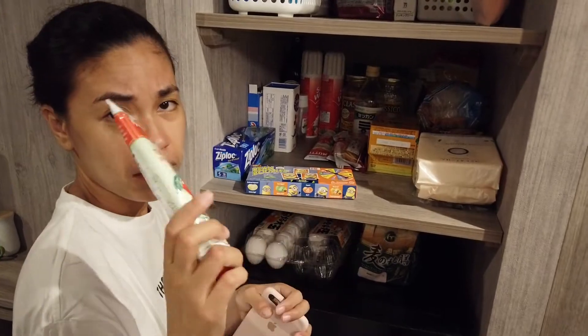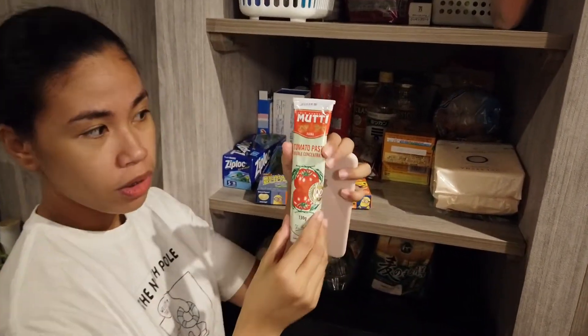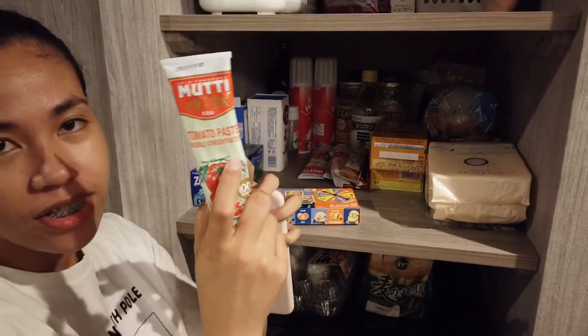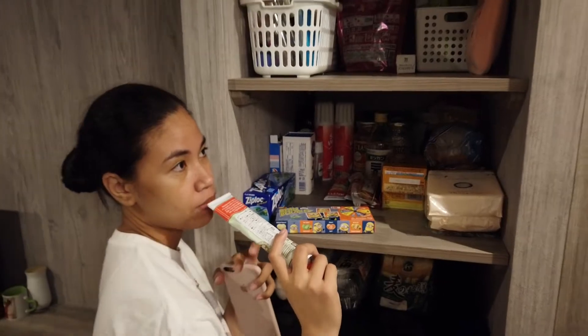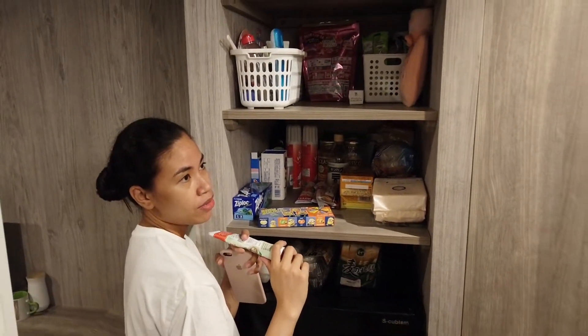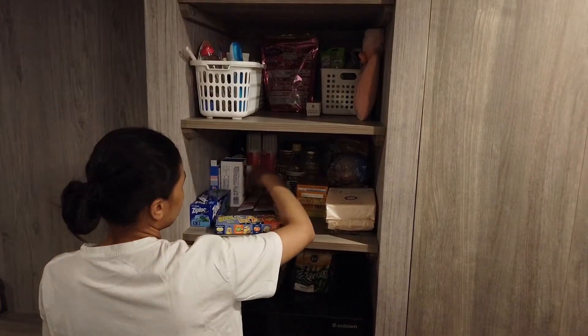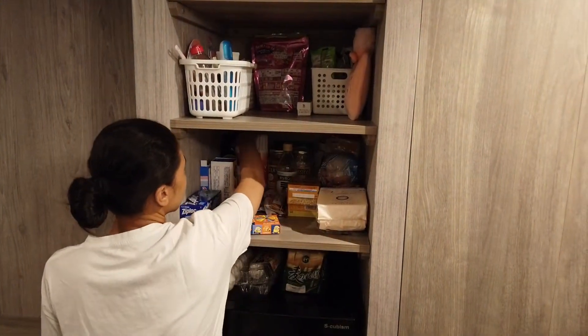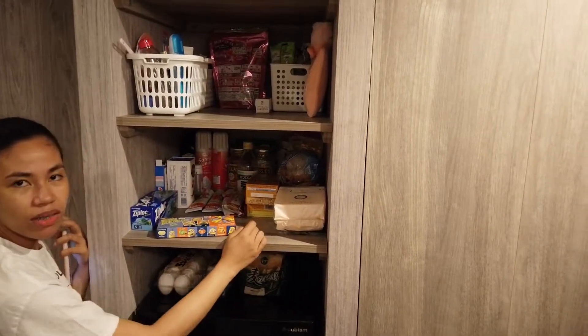Kung hindi kayo familiar, parang siya naka-tube — tomato paste siya, guys. Tomato paste. Magluluto ako ng caldereta. Gusto ko ng caldereta. Ay, mga ano lang yan. Ito, whipped cream, olive oil, may mayo na pa yung oven. Kung ano-ano lang yun.